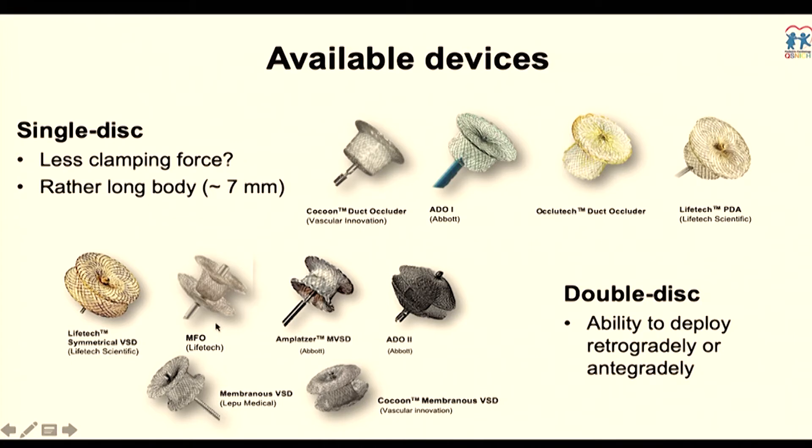The last category is the so-called multi-functional occluder from LiveTech company in China. They claim that you can use this device in a variety of lesions, and it gives you the potential of deploying the device either retrogradely or antegradely.